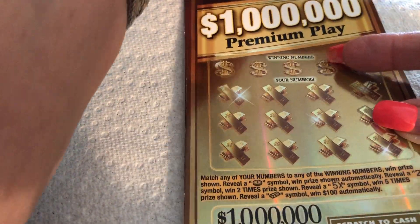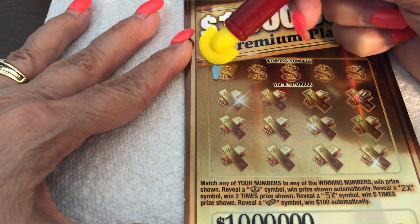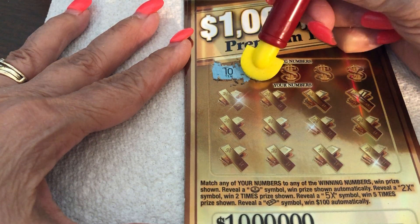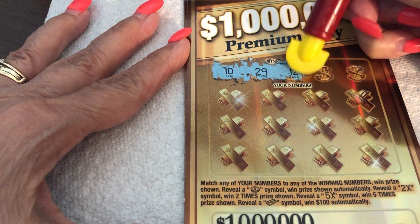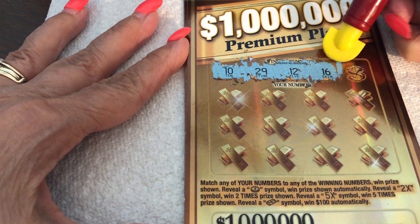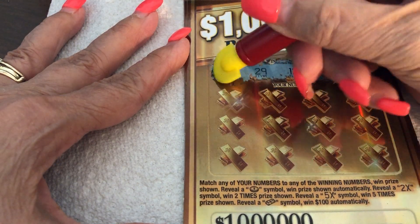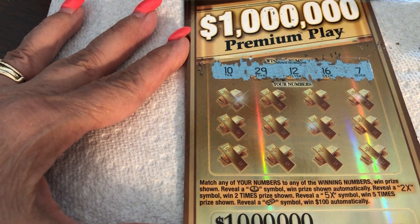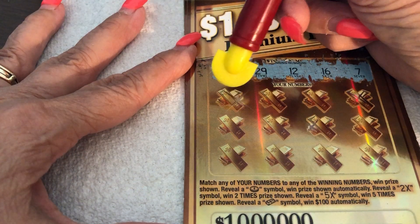Alright, so they are $5. Kind of tacky. Oh, I like the numbers — they're pretty different, nice and big. We have a 10, a 29, 12, 16, and a 7. Alright, 7 is our lowest number. We have 7, 10, 12, 16, and 29. Start over here, find out where the number is.